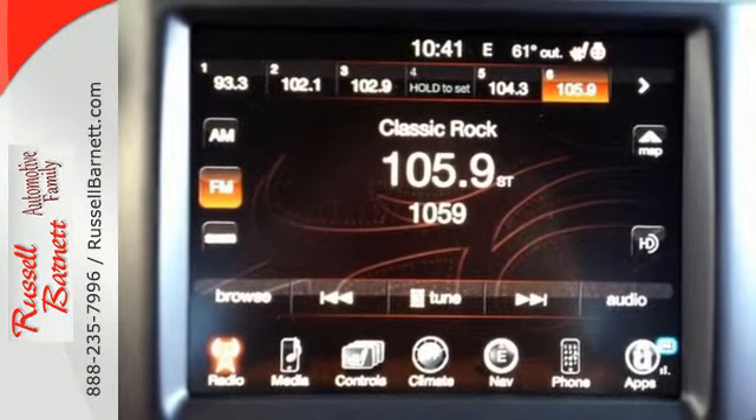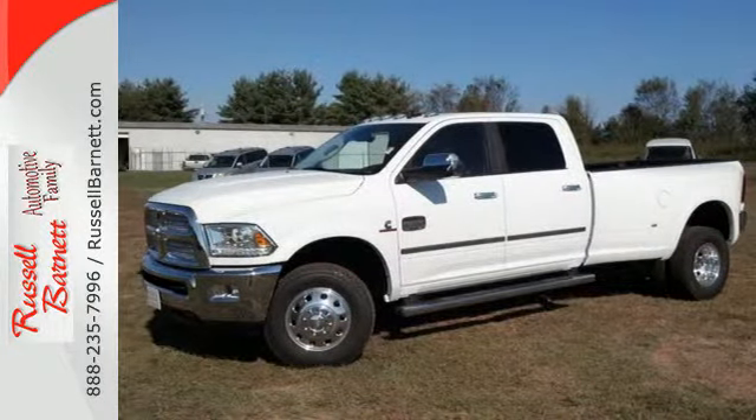Being tough isn't enough. Come and see what safety and durability have in store for you.